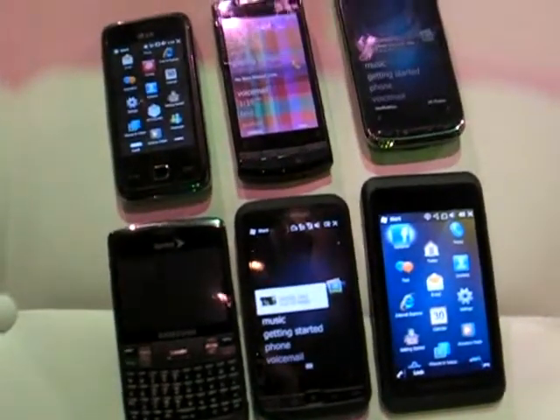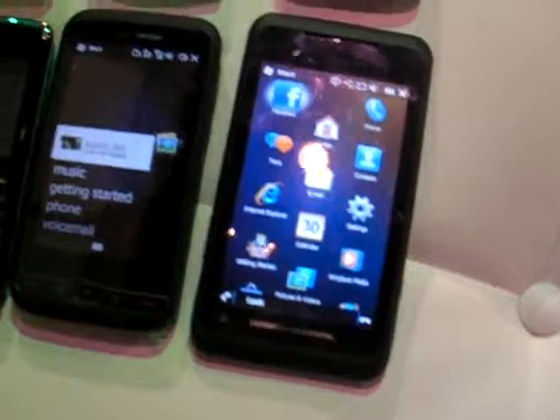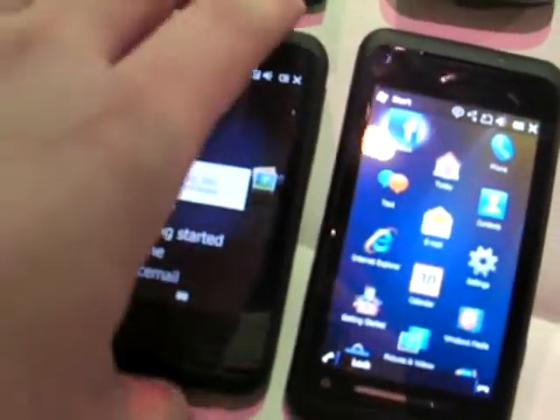All right, we got the whole Windows Mobile lineup here, so let's see if I can get them all straight. So obviously we got the Toshiba TG01. This is the Amagio Verizon, but it's also by HTC. This is the Tilt 2 by HTC — putting it back on TG01. This is the Pure from HTC.